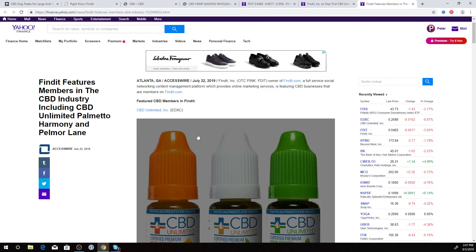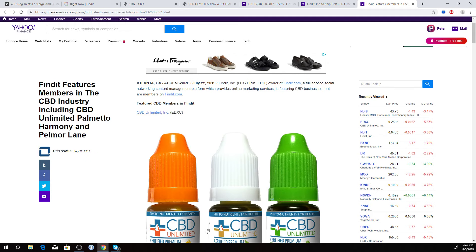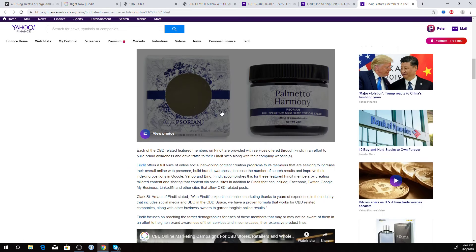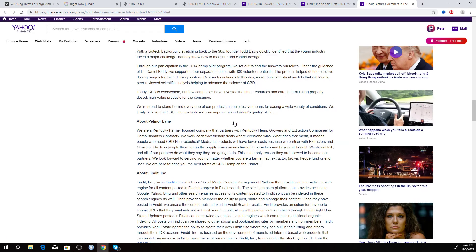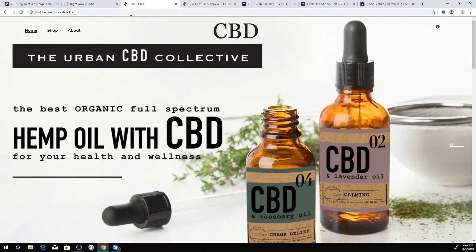We also feature members on our Find It website that have us engaged to do their online marketing. About two weeks ago, we featured CBD Unlimited and their product line, Palmore Lane, and Palmetto Harmony. There's also a video explaining how we can help businesses in the CBD space reach more consumers, wholesalers, or buyers and sellers.